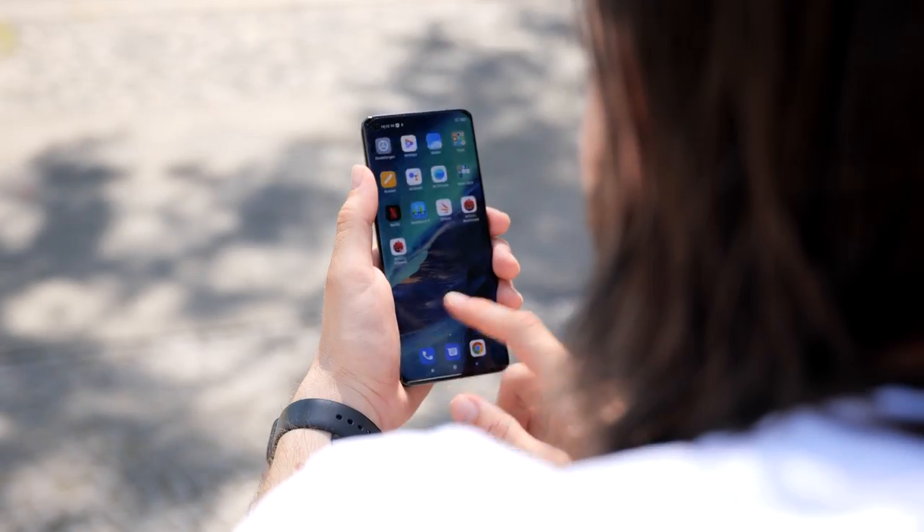Conclusion. That was again a back and forth. Let us find out which device got more points. As usual, we go through all the categories one more time. We started off with the Xiaomi Mi 11 Ultra winning the first point for its overall better display.